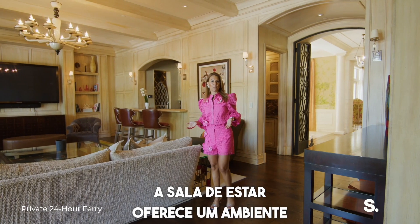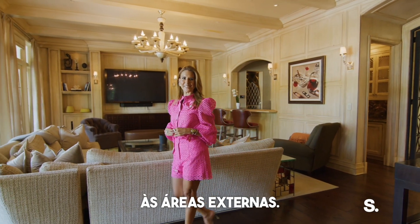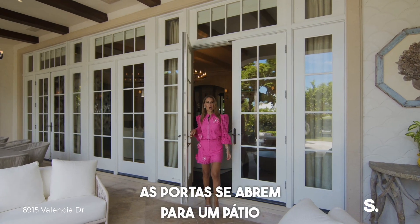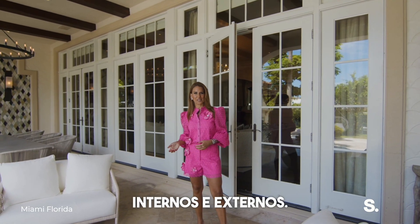The family room offers a more relaxed setting with direct access to the outdoor living spaces. Come with me. Large doors open up to a private patio, merging indoor and outdoor living.